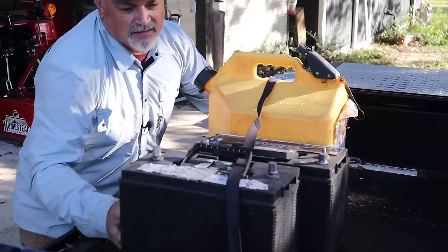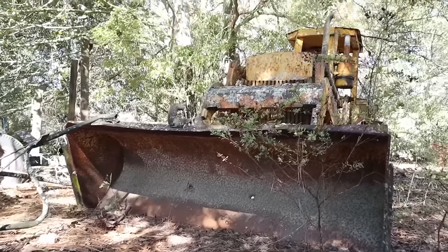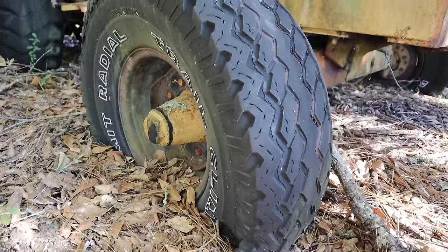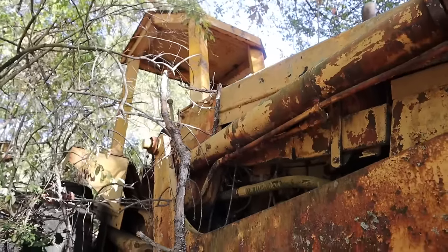I'm Hank. Today we're going to take two batteries and five gallons of off-road diesel and crank up this old Case backhoe that's been sitting in the woods for years. Hopefully we can dig it out of the woods, get it cranked up, and that thing's going to start digging again.